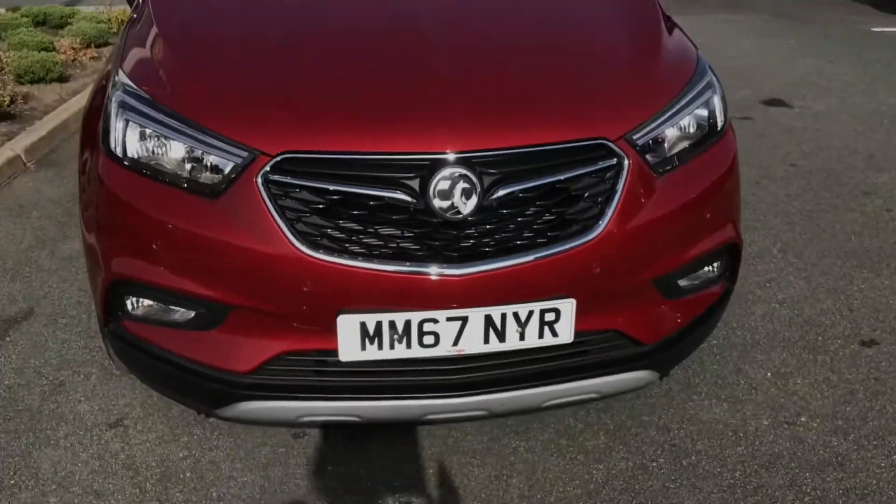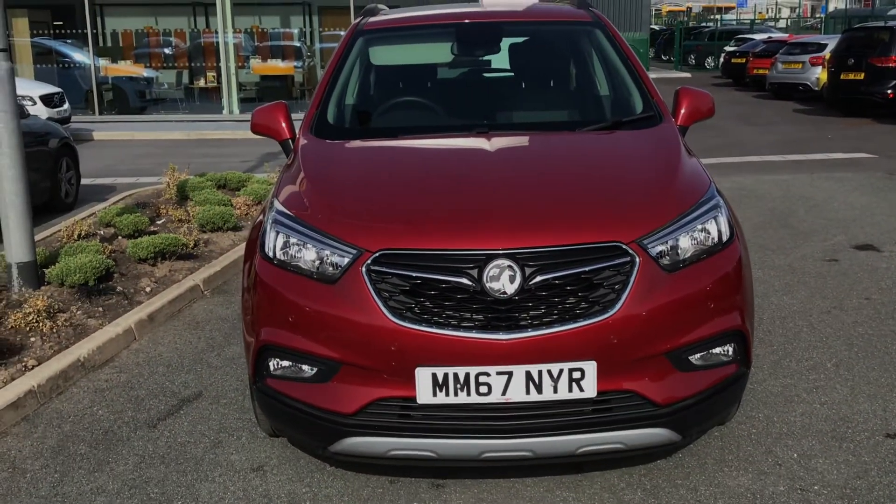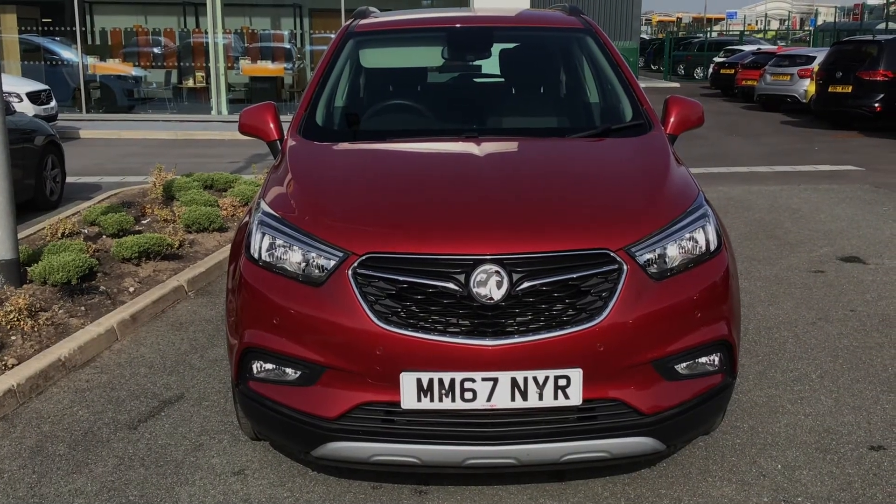So if you are interested in this Vauxhall Mokka Active, please get in touch with us — send us an email or give us a phone call and we'll be happy to assist you further. Thank you very much for watching.